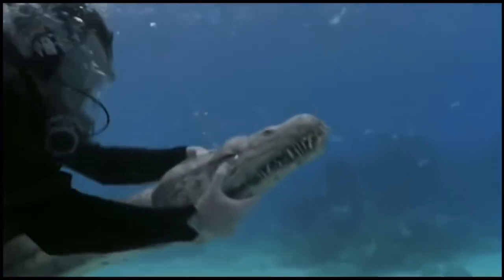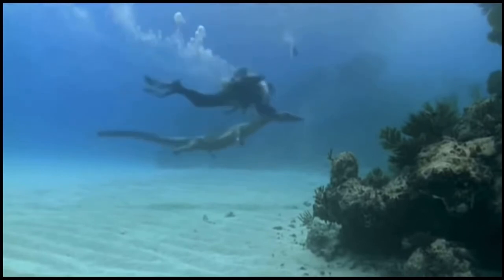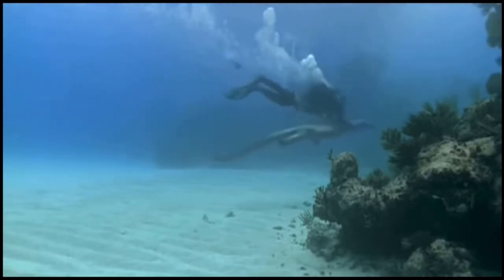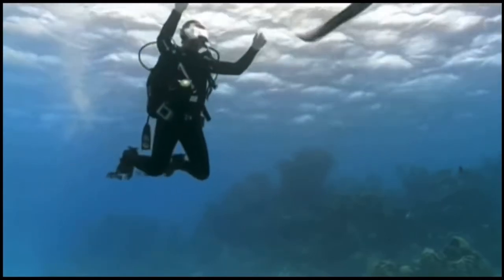They can close those jaws with tremendous force, but the muscles that open them are really weak. But nothosaurs, like all sea reptiles, they've got to go up to the surface to breathe. I can't hold him for too long. I'm going to let him go now. Go on boy, off you go.